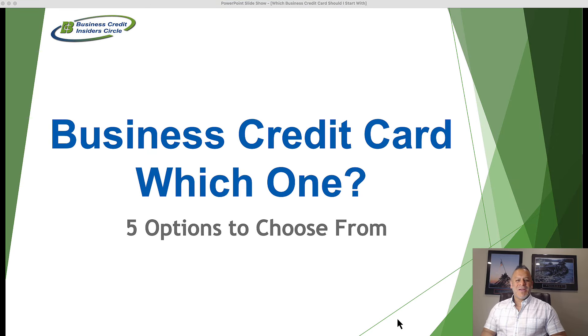Hi everybody, Marco Carbajo here from BusinessCreditBuilders.org. Today's video, we're going to answer the question: which business credit card should I start with?